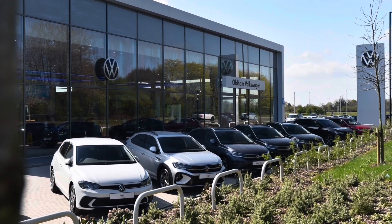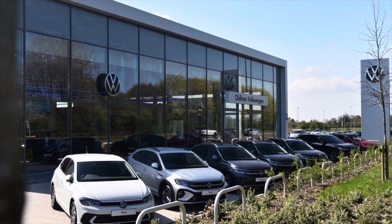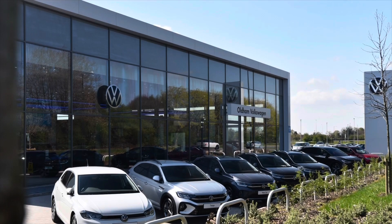This vehicle does come with a minimum of 2 years Volkswagen approved used warranty alongside 2 years roadside assistance and much more. To learn more about the vehicle or book yourself in for a test drive, please get in touch on 0161 825 8520. We're more than happy to provide more information or book online today.